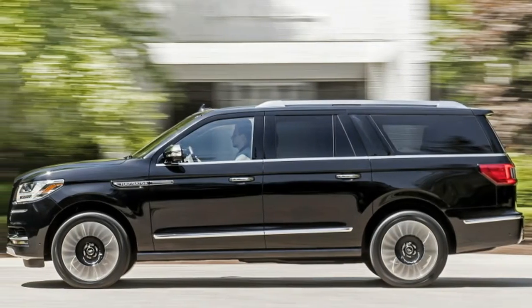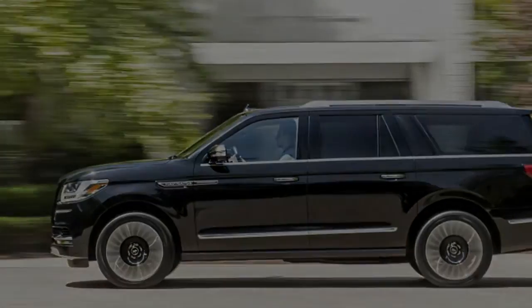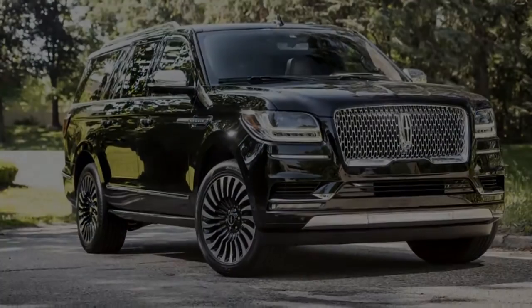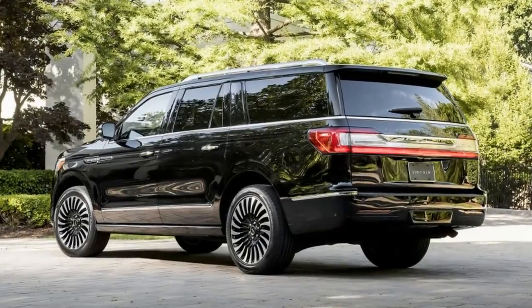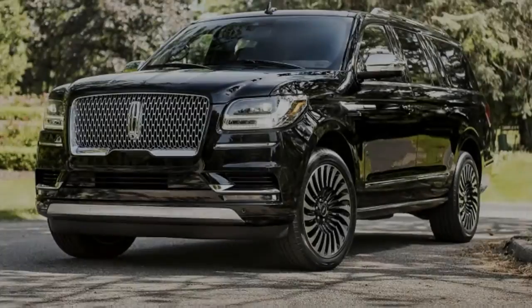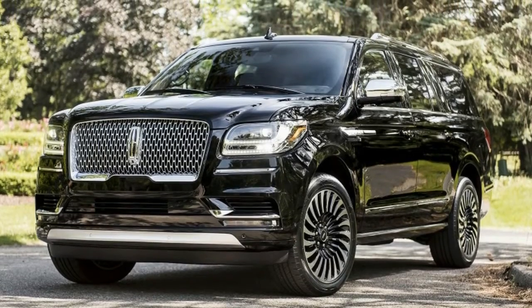And we'll get this out of the way now — it's far superior to its primary competitor, the Cadillac Escalade. Like its predecessor, and indeed every Navigator since the second generation for 2007, the third-generation 2018 model features an independent rear suspension rather than the live axle in GM's SUVs.